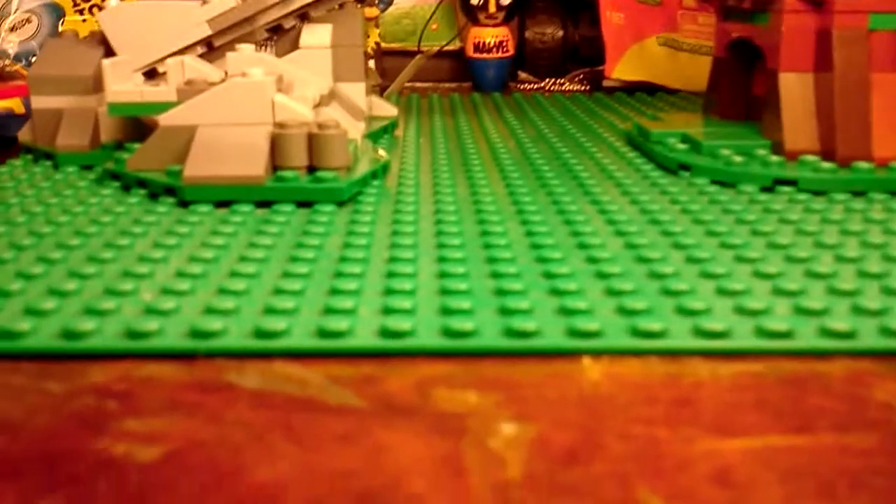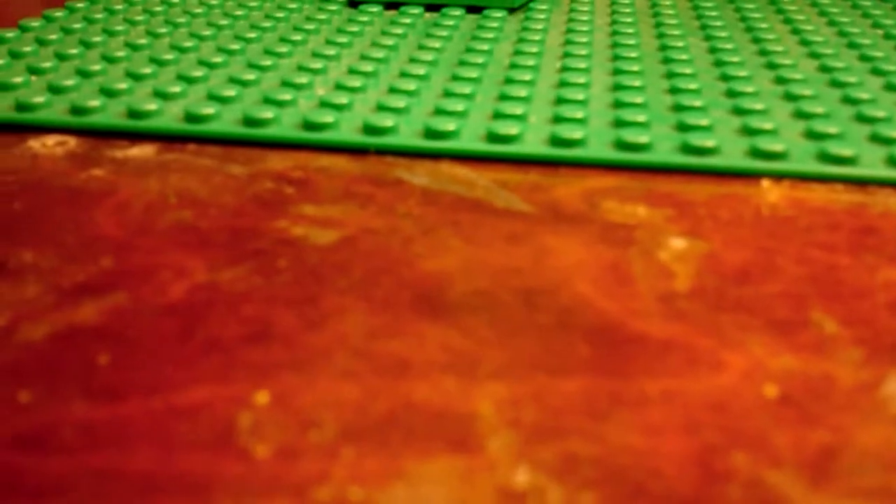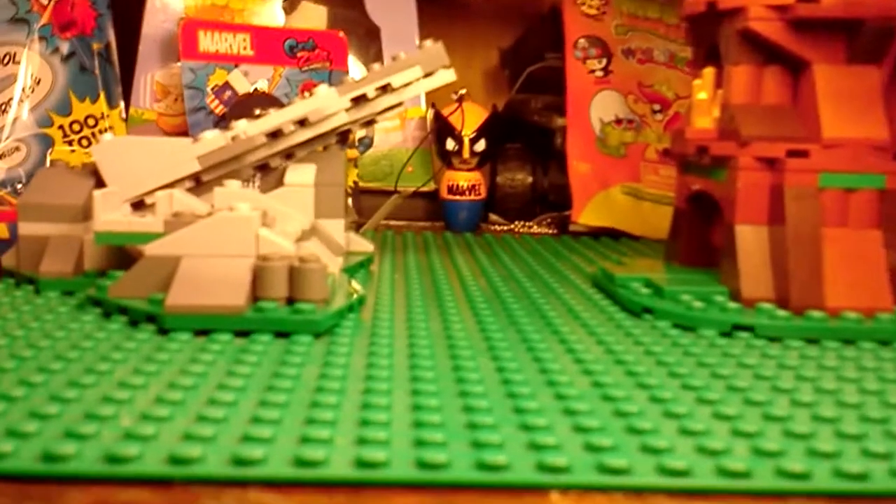What's up guys, it's Nighthawk here again. Today I just wanted to make a video, and I'm gonna be showing you some of my favorite Hobbit minifigs.